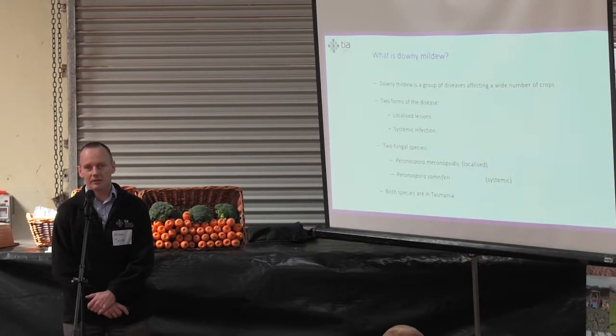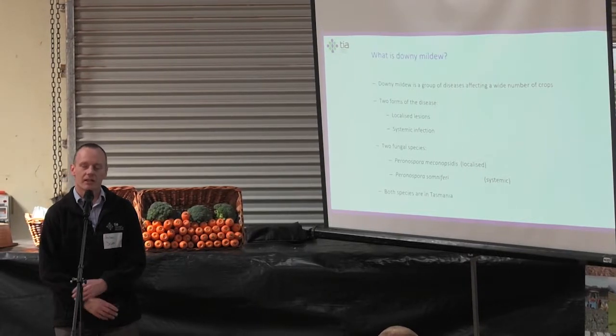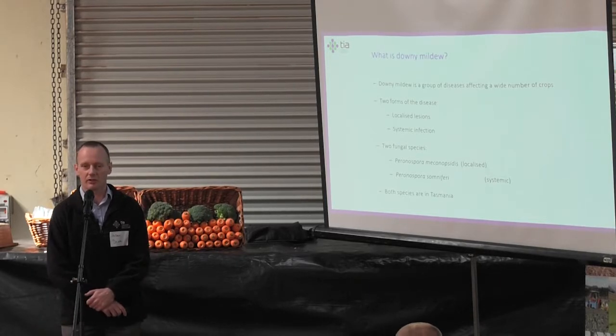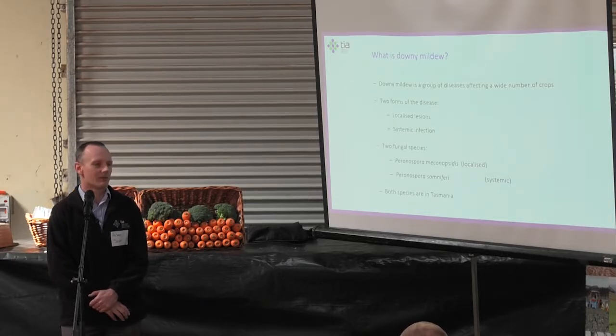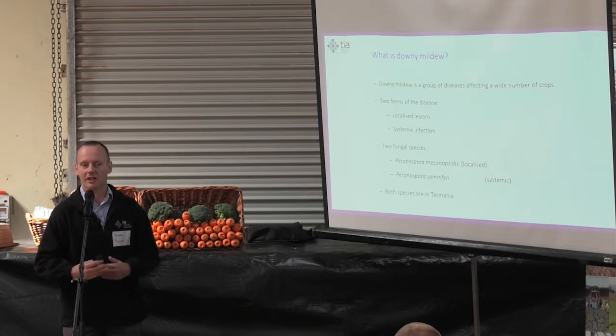I'll talk about what downy mildew is. It's a broad group of diseases — not just related to poppies. You'll see them in onions, peas, brassicas, grapes, and most crops have a downy mildew associated with them. But it's a downy mildew specific to that crop; there's no cross-infection between them. There are differences in how these diseases behave within individual crops that we need to be aware of.